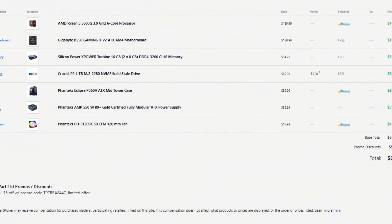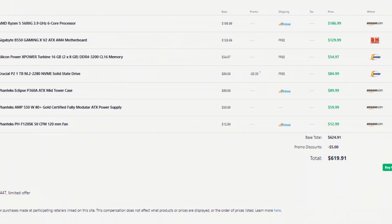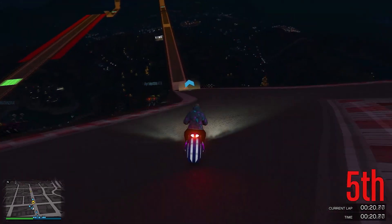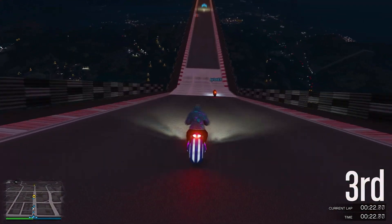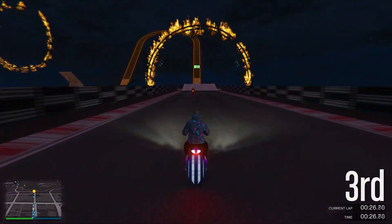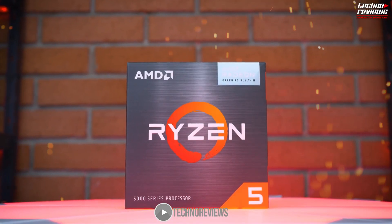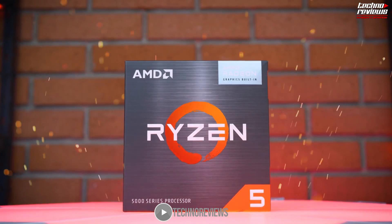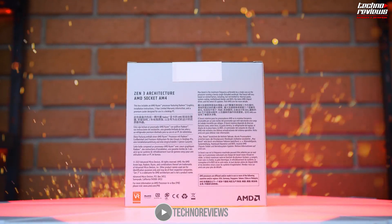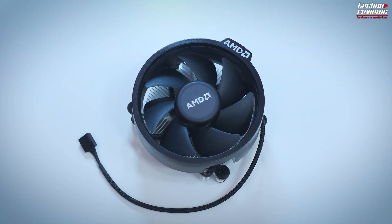The first build has integrated graphics and the total price will be around $620. You're going to get a really decent experience at 1080p, especially if you're going to play esports titles such as Valorant, Fortnite, and CS:GO. For the CPU and GPU, we have the Ryzen 5 5600G. It's slightly worse than the 5600X, but you get those integrated graphics that you'll definitely need if you want to start gaming at 1080p on a budget.